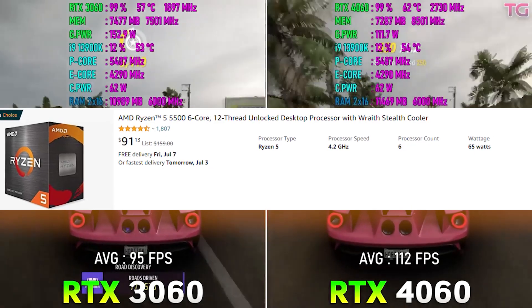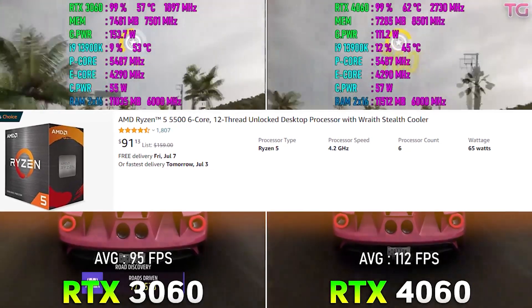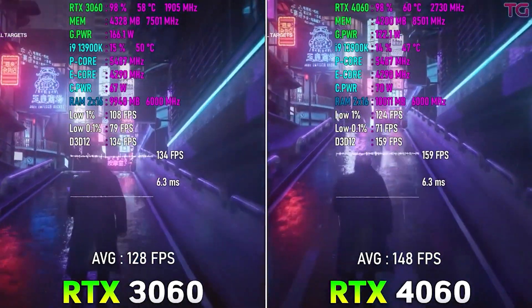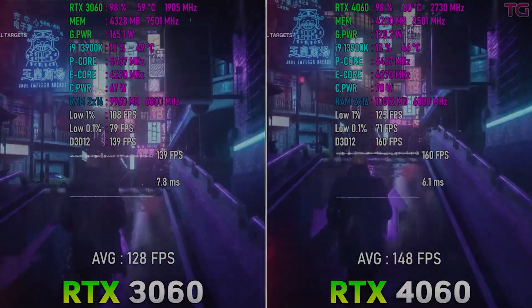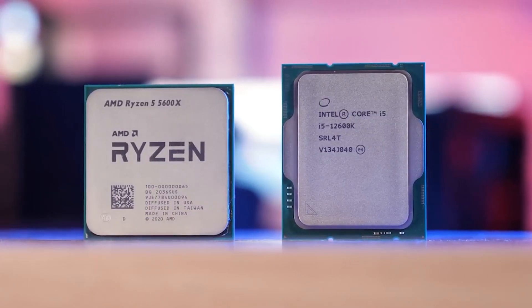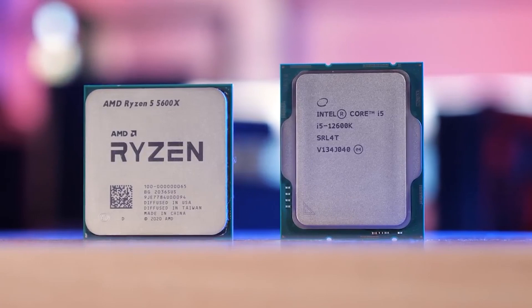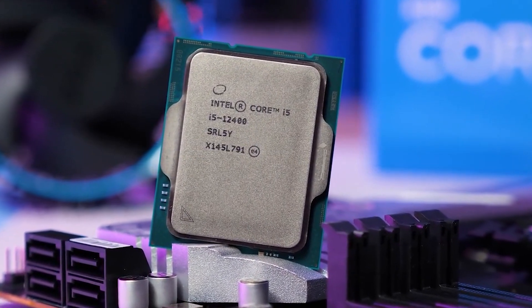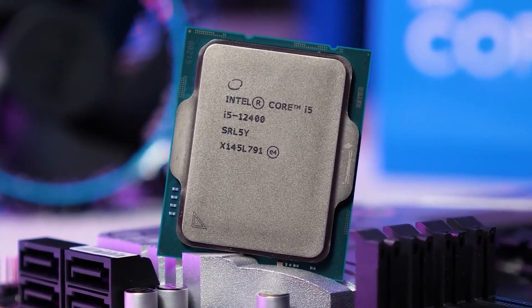At 1080p ultra settings, or 4K, or with ray tracing and DLSS on, you're not going to have a lot of bottlenecking. You can see from some benchmarks that it doesn't bottleneck an RX 6600. Now the RX 6600 is actually slower than the RTX 4060 by 20%, but that 20% isn't the bottlenecking margin there. So this is a CPU to go for if you want to cheap out and build a sub $500 to $600 gaming PC.